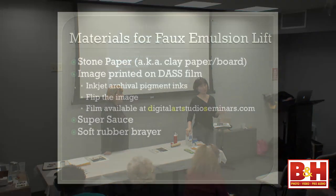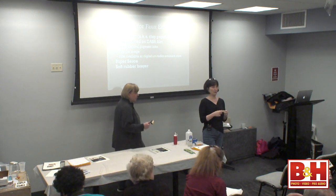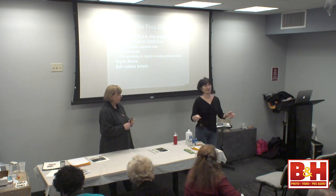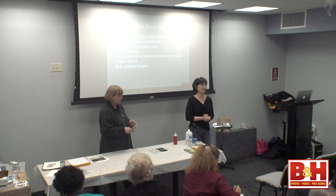When you print, remember you need to flip your image over because you are transferring. And if you had something with lettering in it, you want to make sure that once it's transferred it's not backwards. You can only get the film and the Supersauce at digitalartstudioseminars.com. And the soft rubber brayer — when you're doing little tiny ones that's one thing, but when you're doing a great big one, you need something to make sure it's going to be down completely. You want to work on a clean surface.